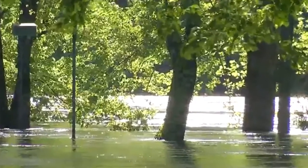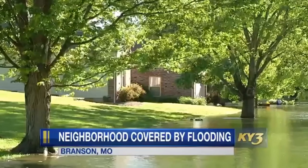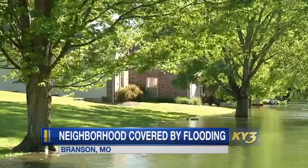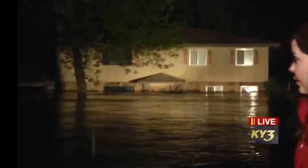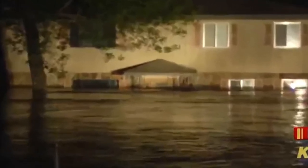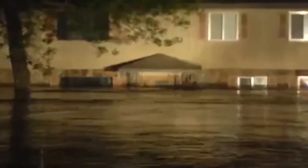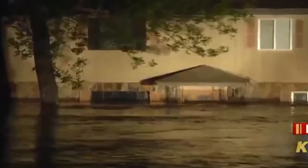Zooming in a little closer — more from KY3 — these are the neighborhoods. I believe that's probably over by Alexander Park. Zooming in from that side, you can just see how high up the water is — the whole front yard, almost halfway up. This was from last night.